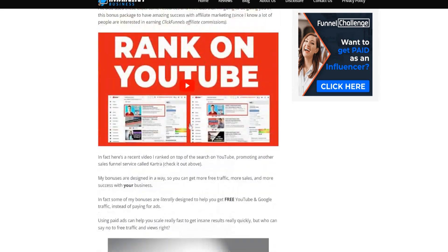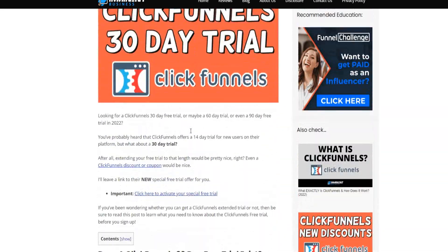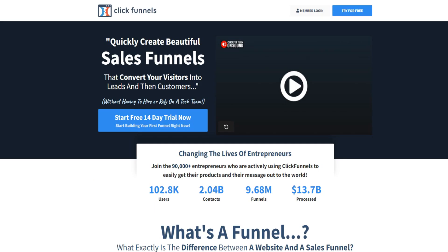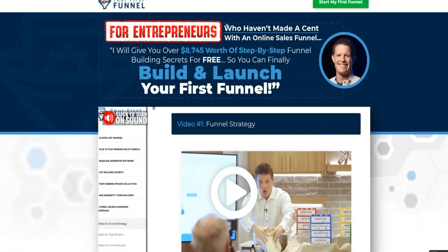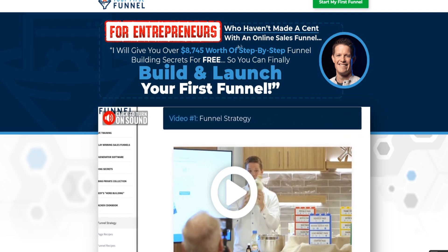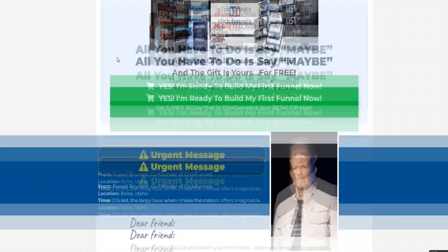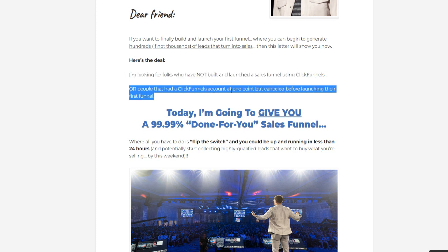I wanted to mention this in today's video because I want to stack the deck in your favor and guide you so you can have the best possible start to your ClickFunnels journey. This offer is for entrepreneurs who haven't made anything with an online sales funnel, or people who are just new to ClickFunnels. It's also for people who had a ClickFunnels account at one point but cancelled before launching their first funnel.